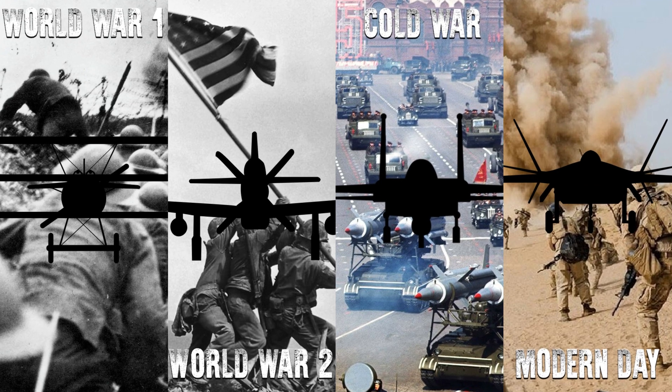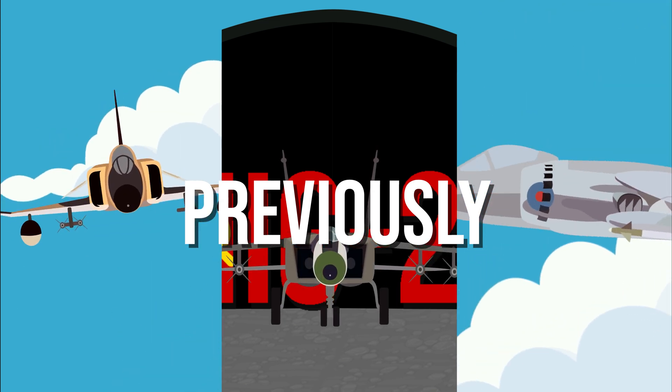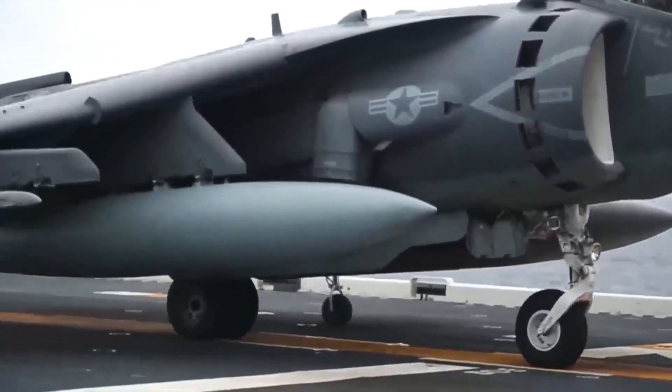Welcome back to the Evolution of Fighters series, the series where we look at the best fighter aircraft that flew in each notable war. Previously, we looked at how the Cold War escalated the development of fighter aircraft technology and saw the introduction of the first V-STOL jet in the form of the Hawker Siddeley Harrier. This time, we'll be looking into the fourth generation of fighters, which were the pinnacle of Cold War technology.